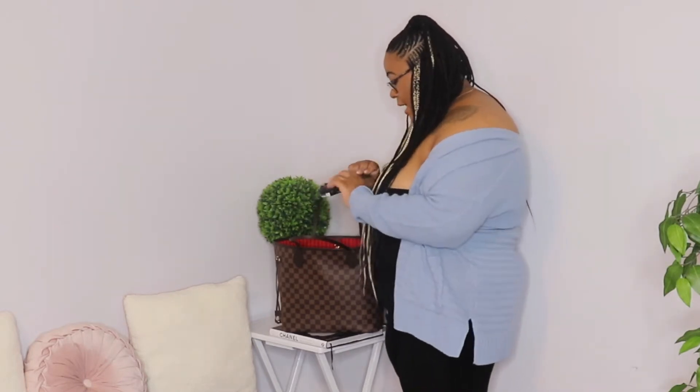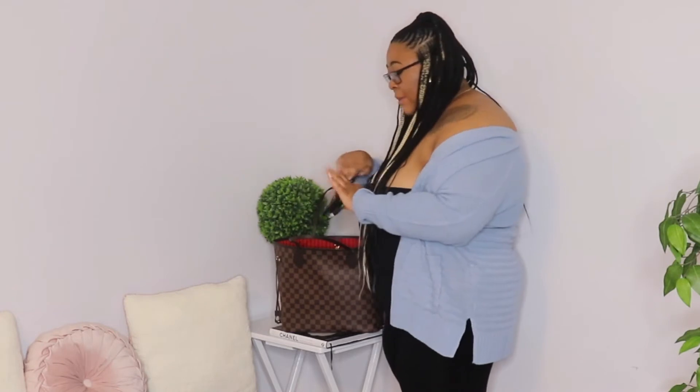Next, in that same little pocket, I have some Hot Rockets. I bought these for my nephew — I call him my 'man man.' I love him to pieces, so I just grabbed some Hot Rockets for him.